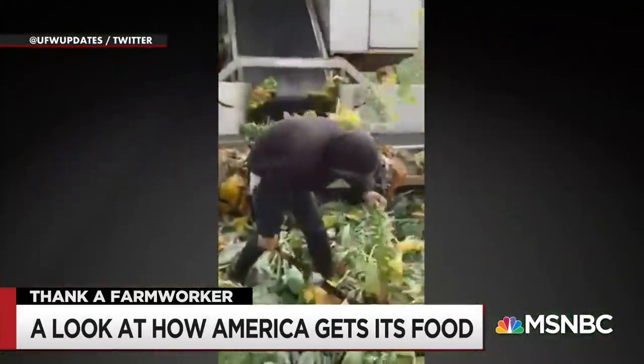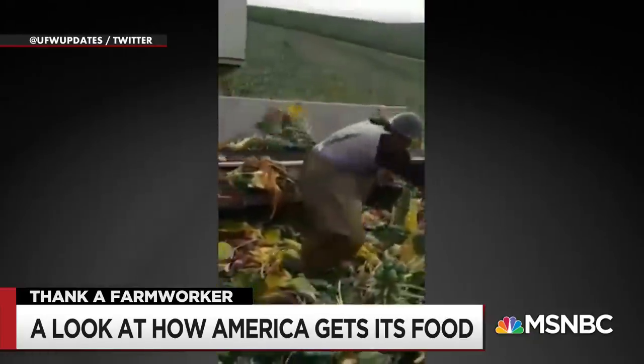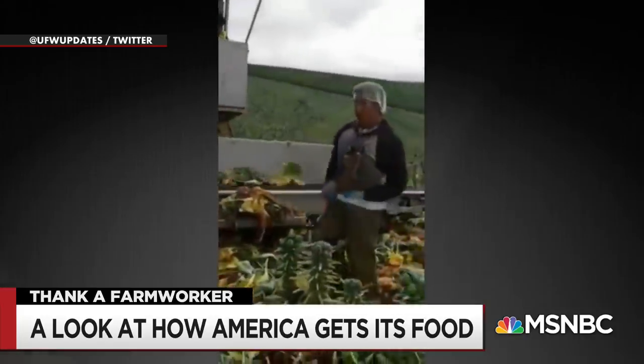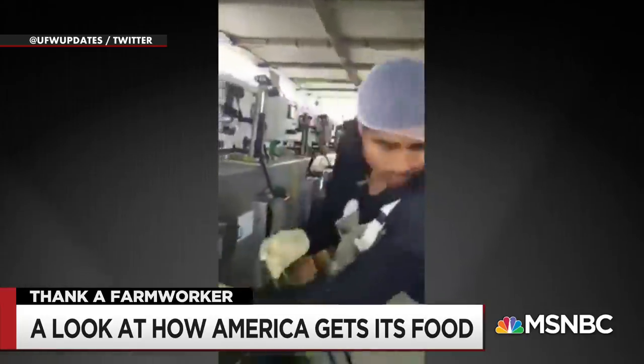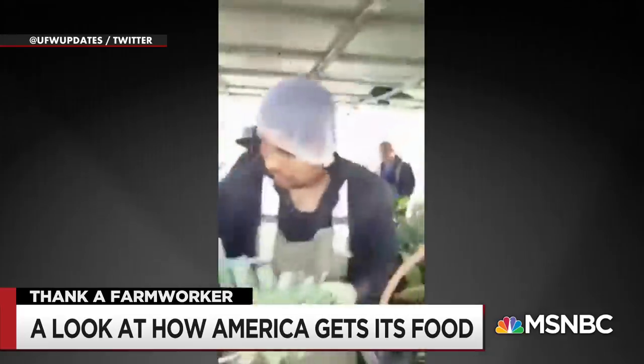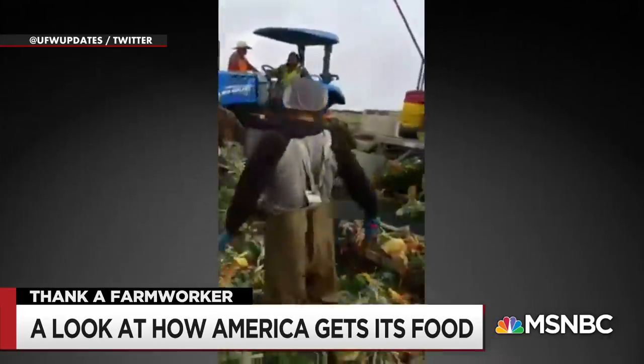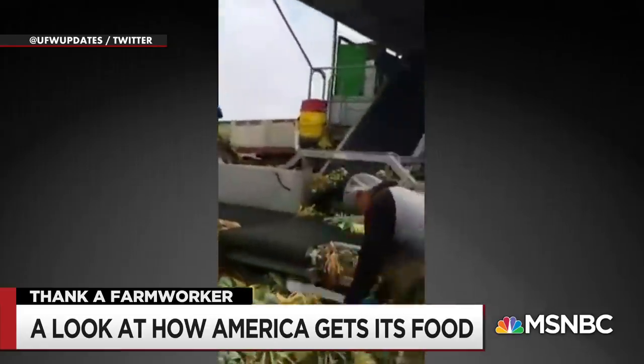If you eat Brussels sprouts this holiday, here's how they were harvested. Because Brussels sprouts grow on a tough, woody stem, the UFW says workers need strength and precision to avoid serious injury as they chop down the sprout plants. Other workers then need to put the stalks into processors that separate out the individual sprouts.